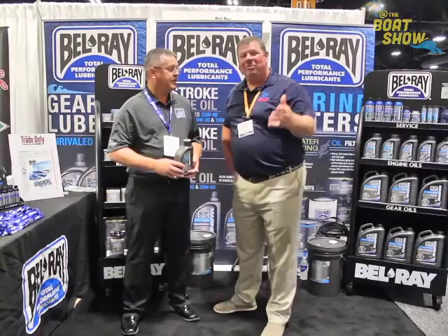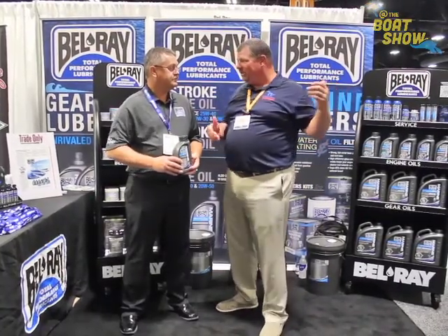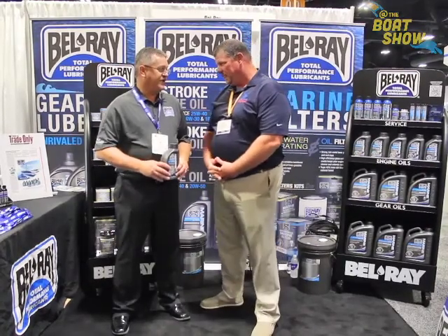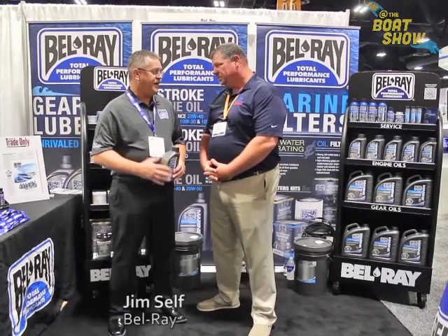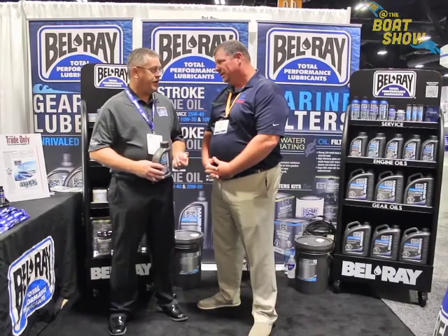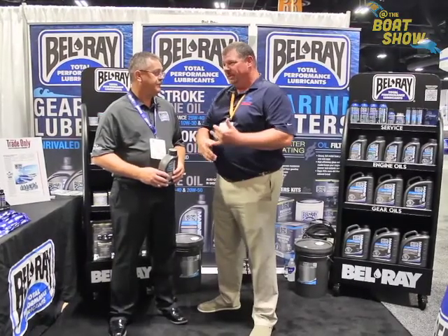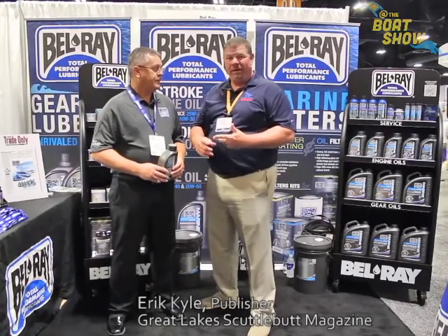A lot of boaters like myself think, we need oil for the boat engine, let's just go buy it off the shelf at Kmart. Why don't I want to do that? It's all about performance and durability of your engine. Marine engines aren't cheap — you want to give them the best protection you can. Running a high-quality product, you see better idle quality, actually an increase in horsepower, better fuel economy, and most importantly, more durability and longevity.